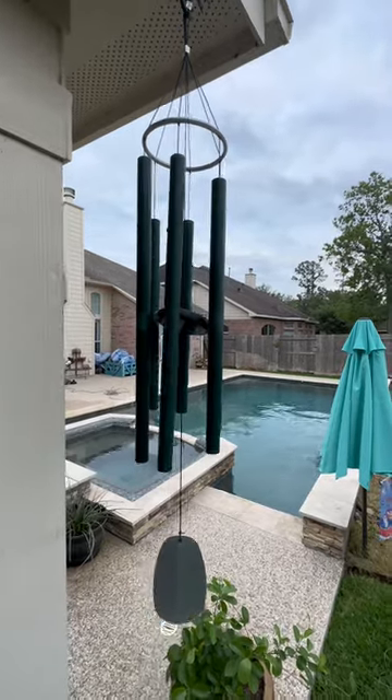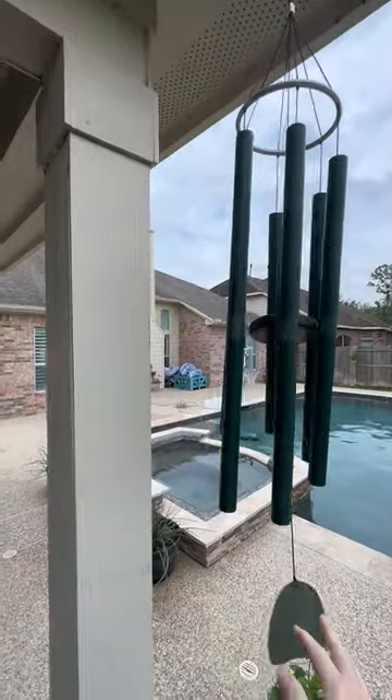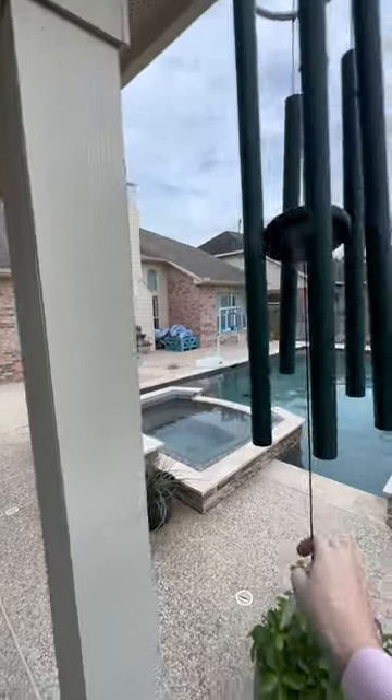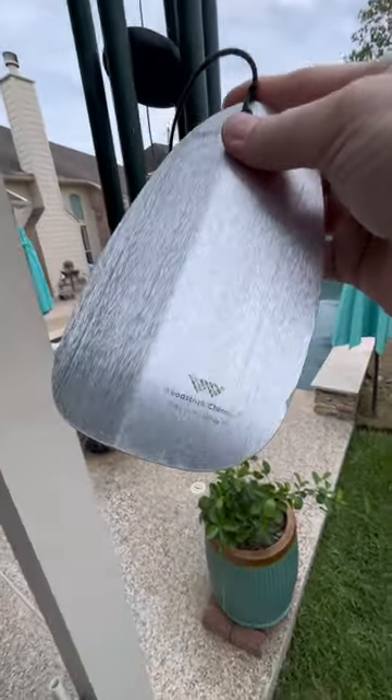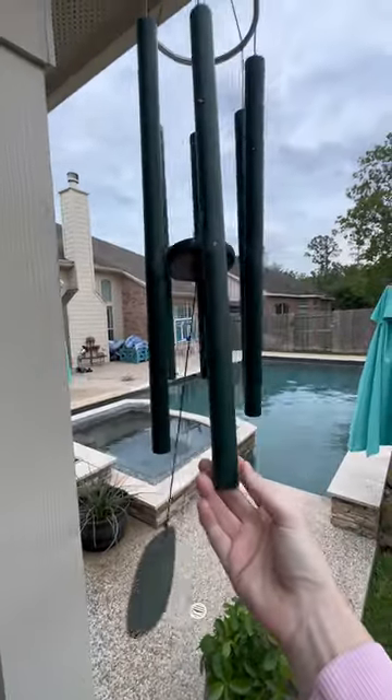I love sitting out by the pool in the evenings and listening to my beautiful wind chime. This is the Woodstock Bells of Paradise. This is an aluminum wind catcher, and these are six aluminum tubes.